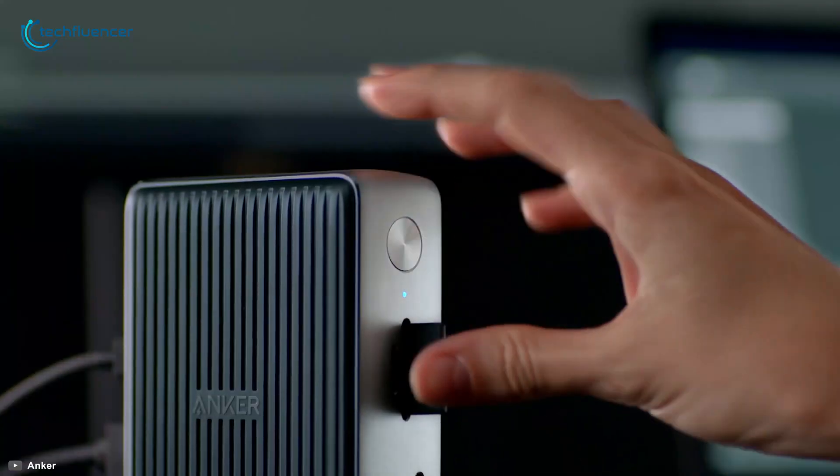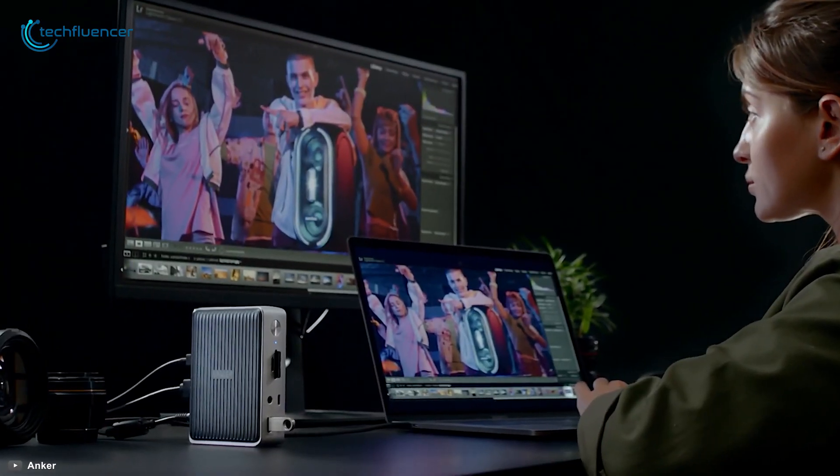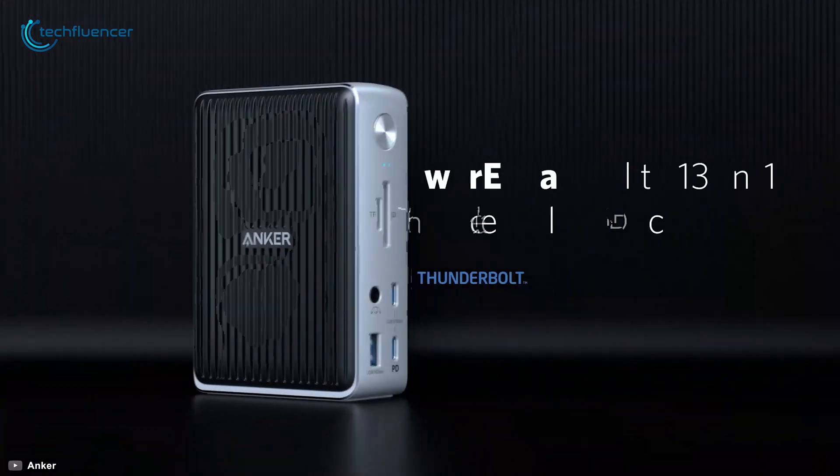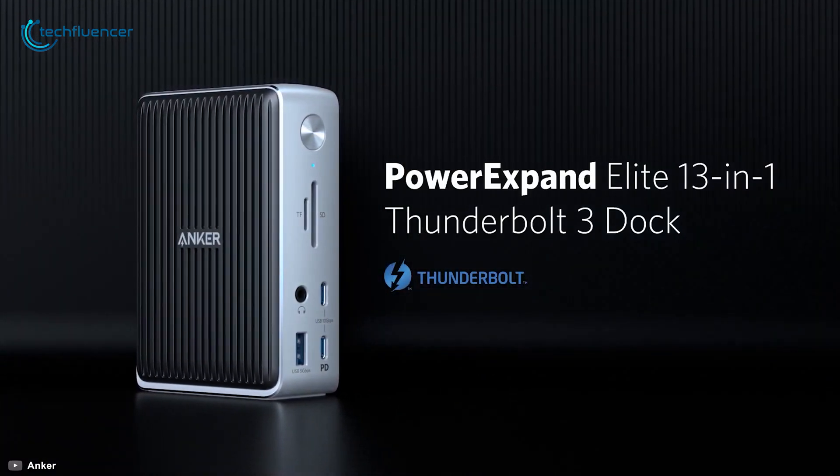From high-speed charging to high-definition media display, ultra-fast data delivery to crystal clear audio output, the Power Expand has it all to take your productivity to the next level.